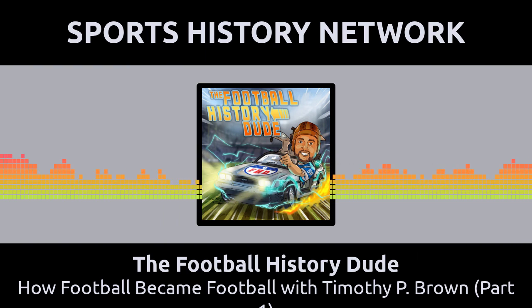So the first thing I wanted to ask you: what was your inspiration for writing a book about how football became football? In order to tell you about my second book, I kind of have to tell the story of the first one.